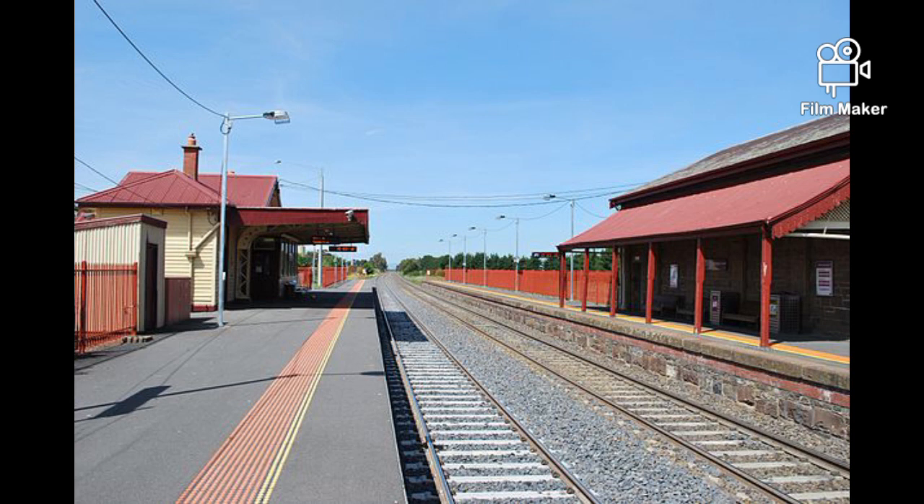In 1964, a goods shed was provided. In 2005, the station got upgraded, and the goods shed was turned into a ticket office and waiting room in 2010.